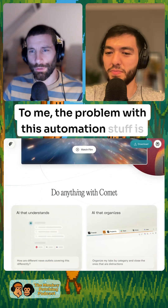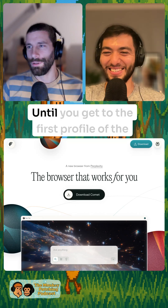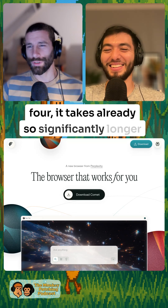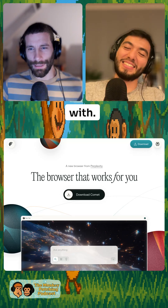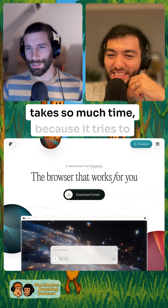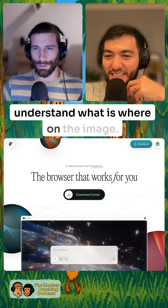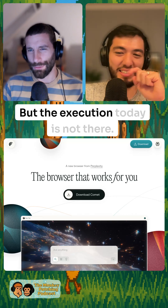The problem with this automation stuff is that it's very, very slow. It takes significantly longer than if I would have just typed in a name and pressed enter. It's so inefficient because it takes so much time — it tries to understand the DOM and makes a screenshot to understand what is where on the image. The idea feels extremely promising, but the execution today is not there.